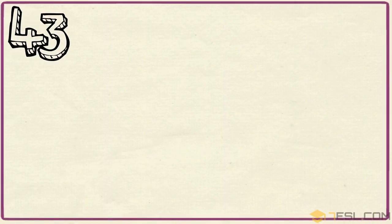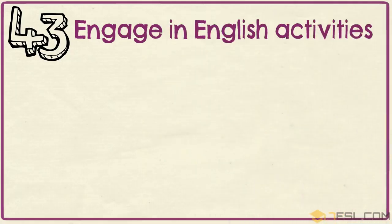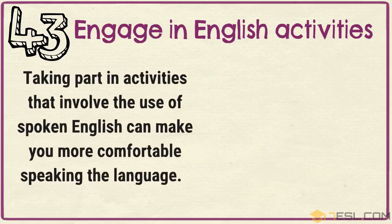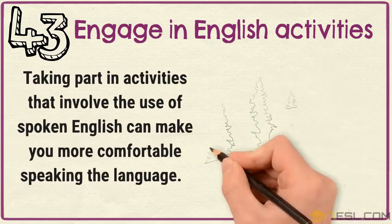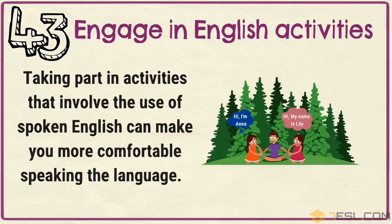Tip 43: Engage in English activities. Taking part in activities that involve the use of spoken English can make you more comfortable speaking the language.